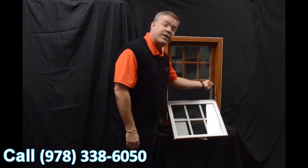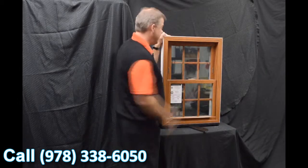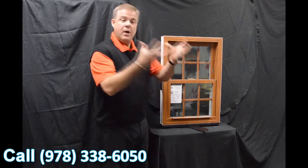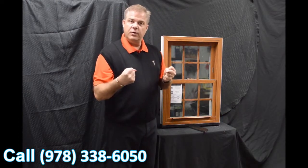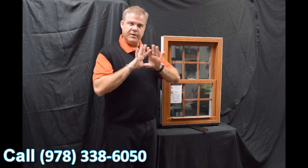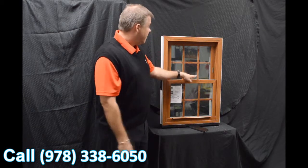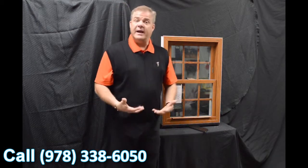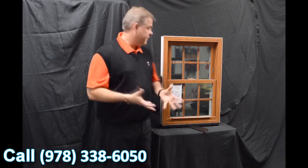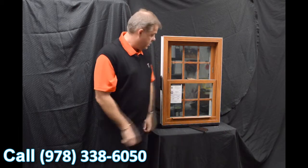One of the next features is this full-length interlock. When we bring that bottom sash back into place and lock it, that lock draws the interlock into the window, bringing both sashes together, and it does a fantastic job of preventing air and water from coming into the window. This lock is also a delta lock — it's zinc cast, extremely strong and durable — and it helps draw that interlock into the window.